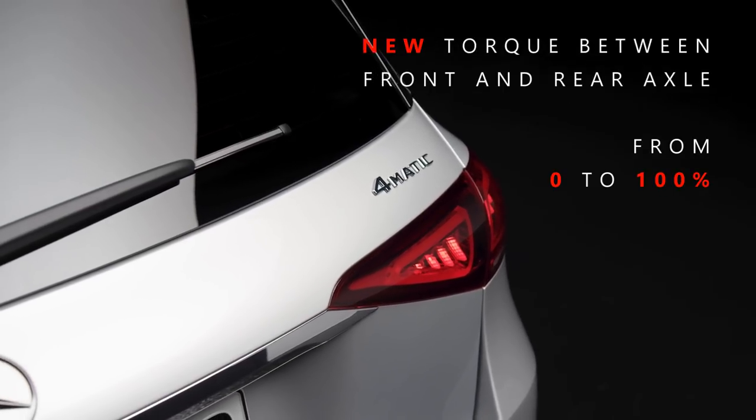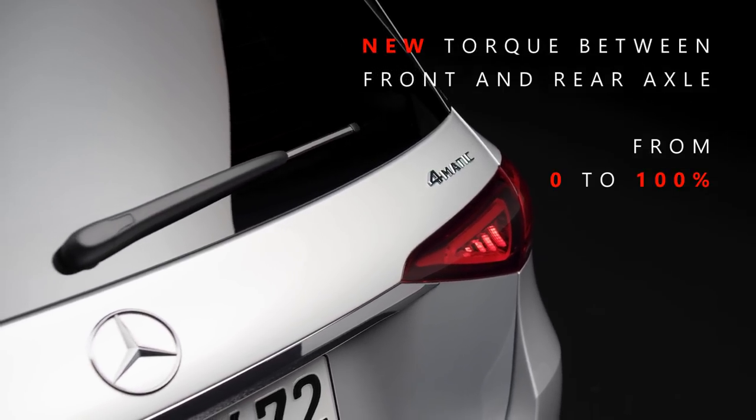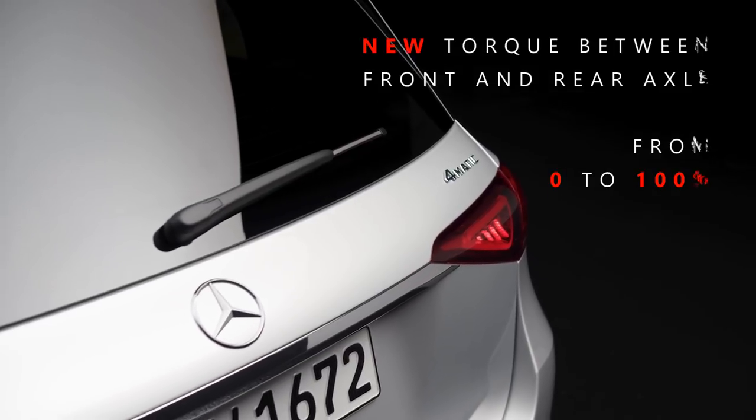This greatly reduces steering oversteer or understeer. Without getting too technical, the new GLE will offer much better handling and performance than the previous model.